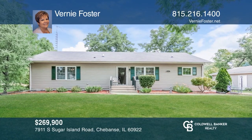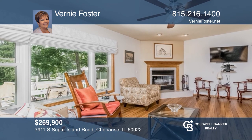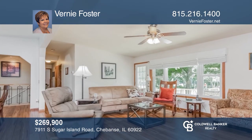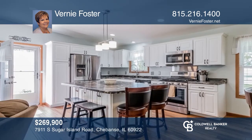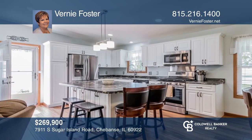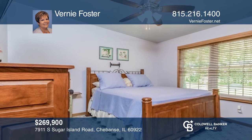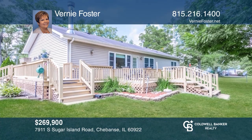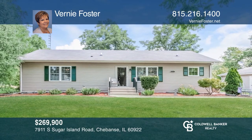This gorgeous riverfront home is on the Iroquois River. Great open floor plan with a wraparound deck so you can enjoy the views of the river and all that Mother Nature offers. The open-concept family room, kitchen, and dining area with a wood-burning fireplace brings you warm and cozy comfort. Enjoy Mother Nature right in your own backyard. Think this could be your dream home? Take the first step by calling Bernie Foster today.